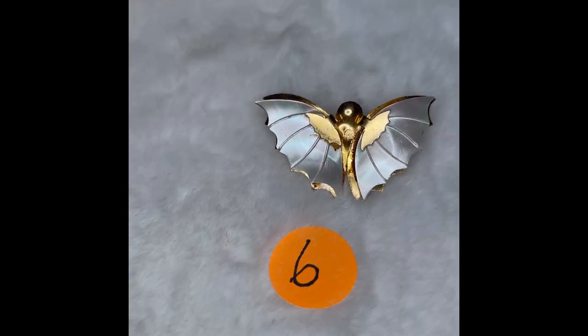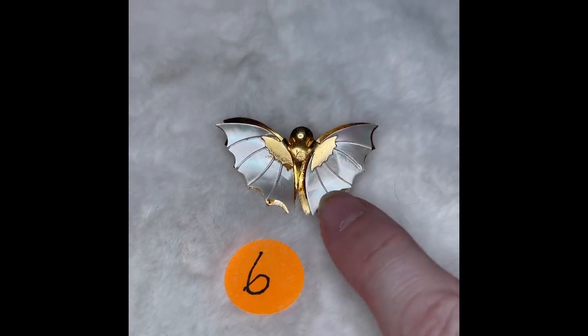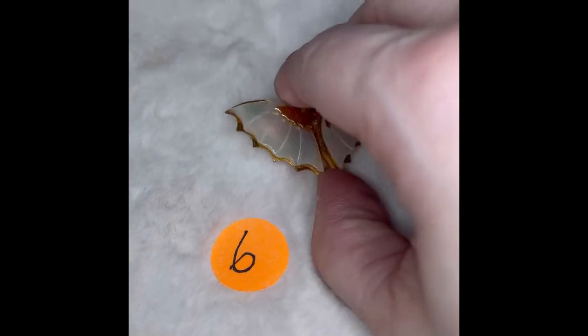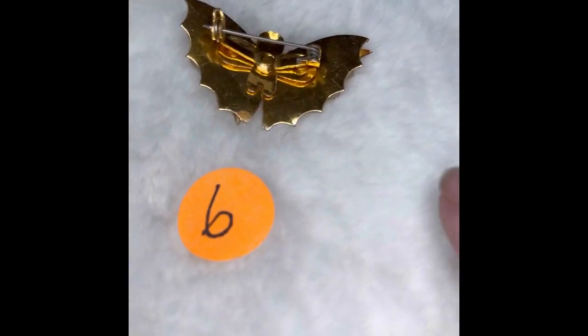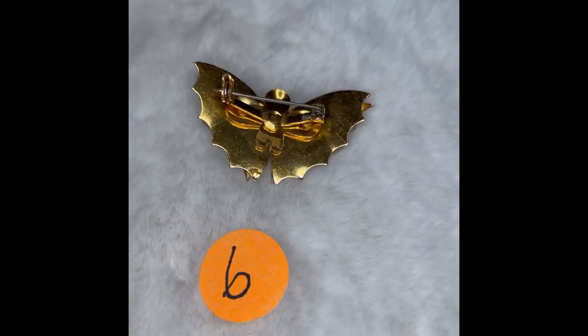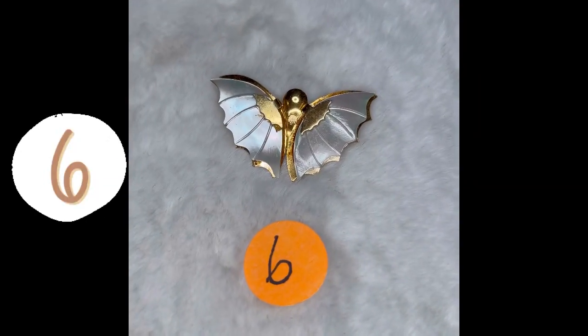This one is butterfly number six. Looks more like a moth to me, but it has the mother of pearl or shell right here on its wings, and it is a double-layer wing there. Here's the back side of it — it is not marked, but you can see how the pin goes across there. This is butterfly pin number six, and it is $4.